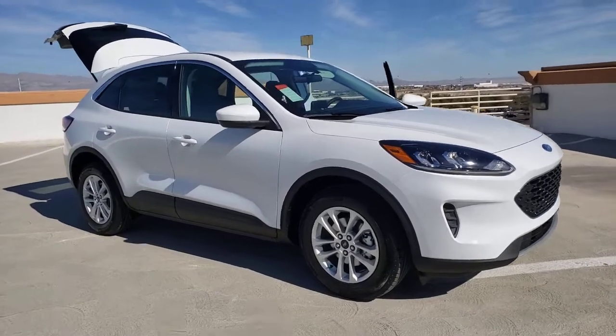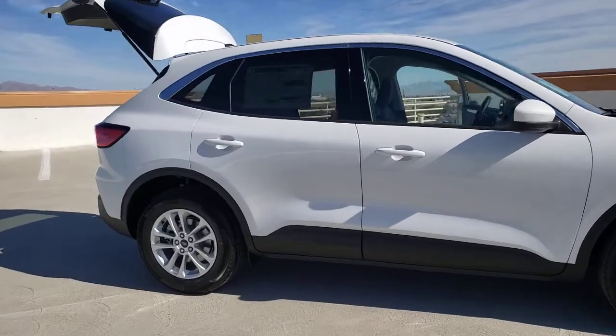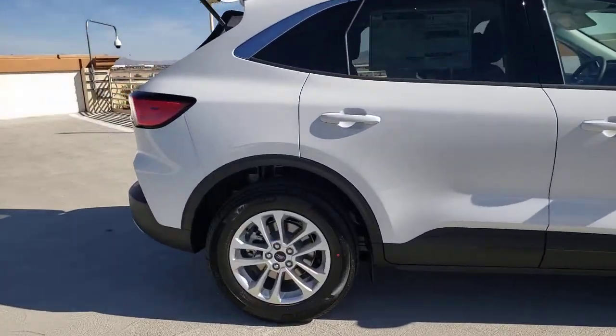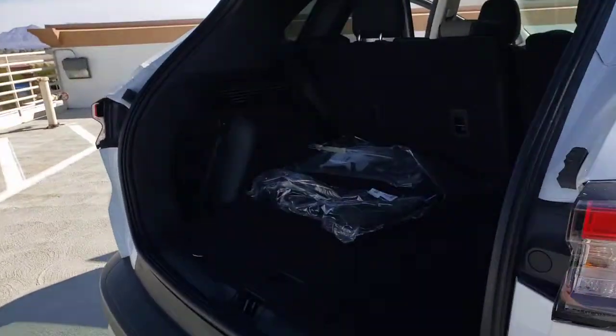You just found the 2021 Ford Escape. Take a closer look at this comfortable and capable Escape. This compact SUV is your calm, capable refuge in a hectic world.